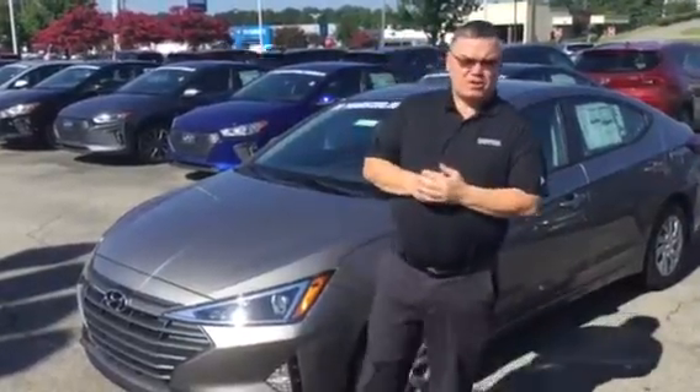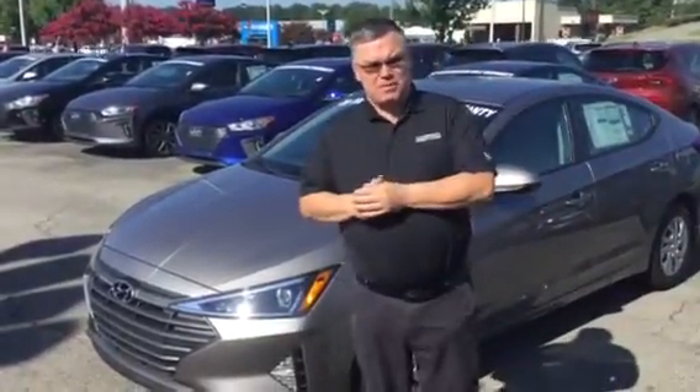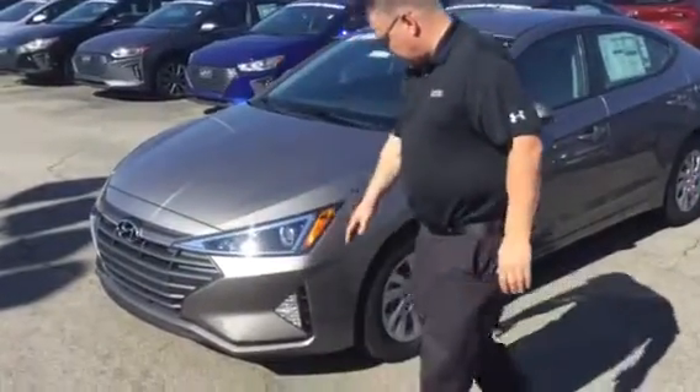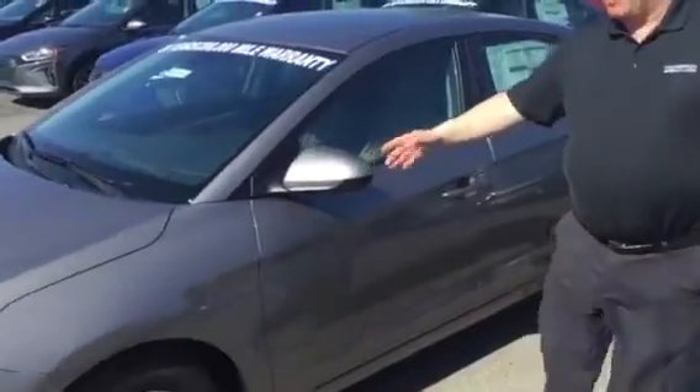Good morning and thank you for being here. My name's Mark, I'm going to be your preferred salesperson. As you can see, it's got lovely wrap-around headlights, daytime running lights. It also comes with a blind spot mirror.